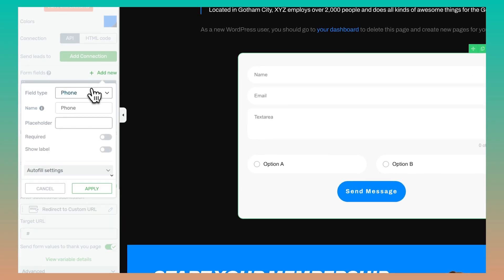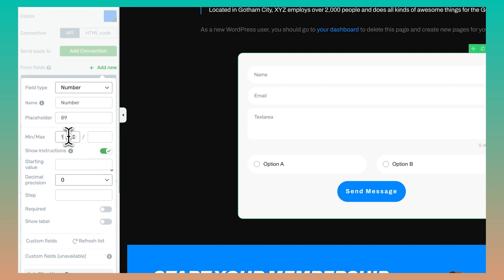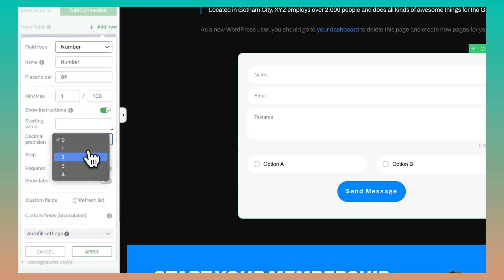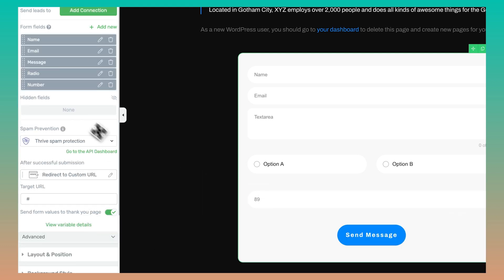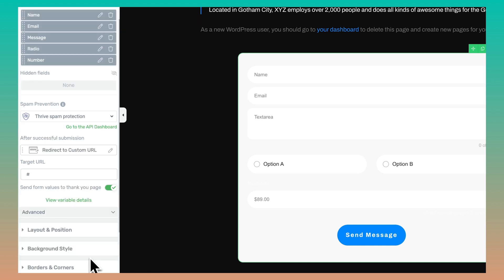Forms are also getting one more highly requested feature. You can now make use of a custom number field on all of your forms. You can customize the range you're allowing users to enter in this field, the number of decimal places you wish to show — which can come in handy when working with currencies or other metrics. And if you set the decimal to zero, you can also customize by how many steps you want the number field to go up and down when users are entering their details.